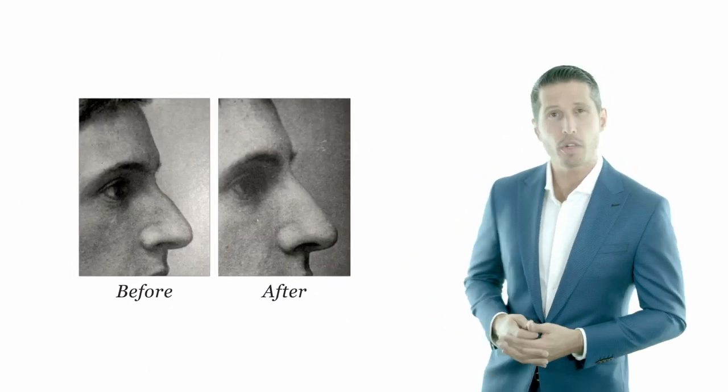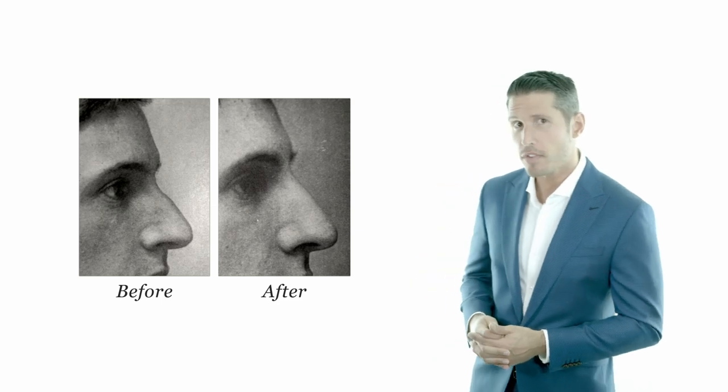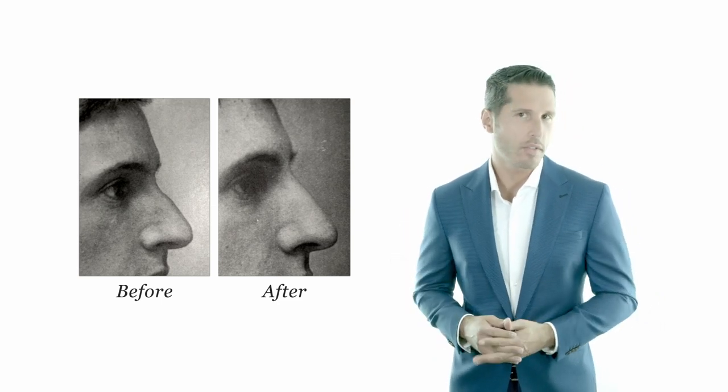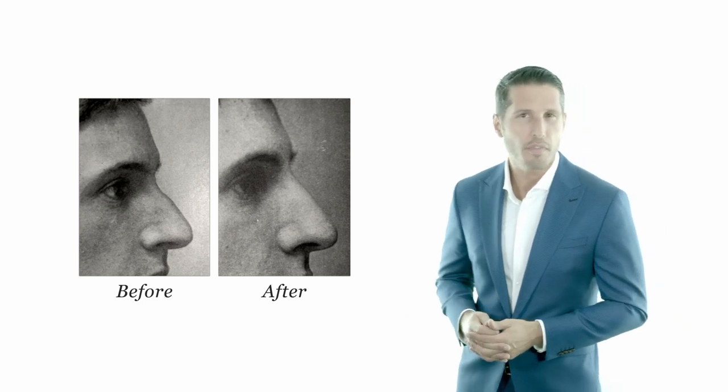How old do you think this result from filler injection to the nasal bridge is? 30 years old? 50 years old? How about 110 years old? Impressive, right? Let's talk about the origin of facial fillers.